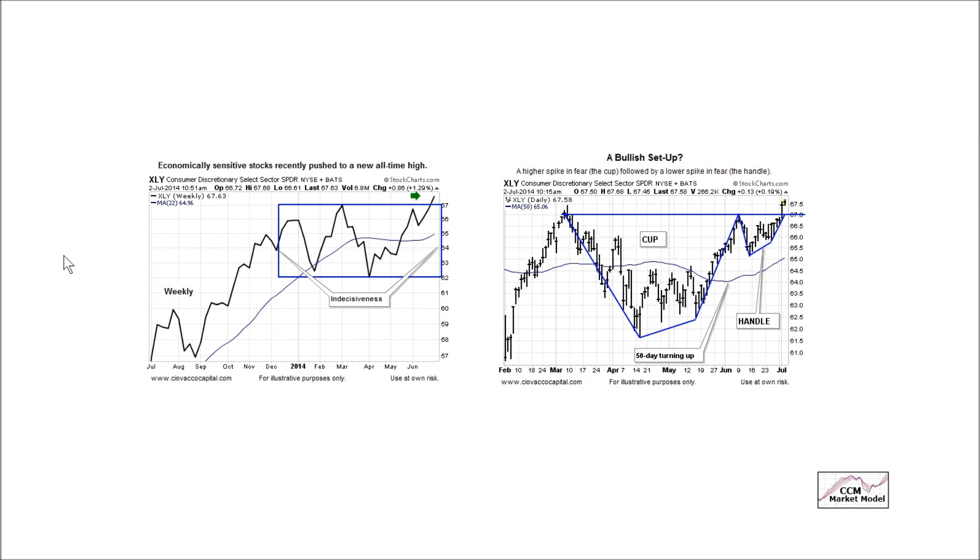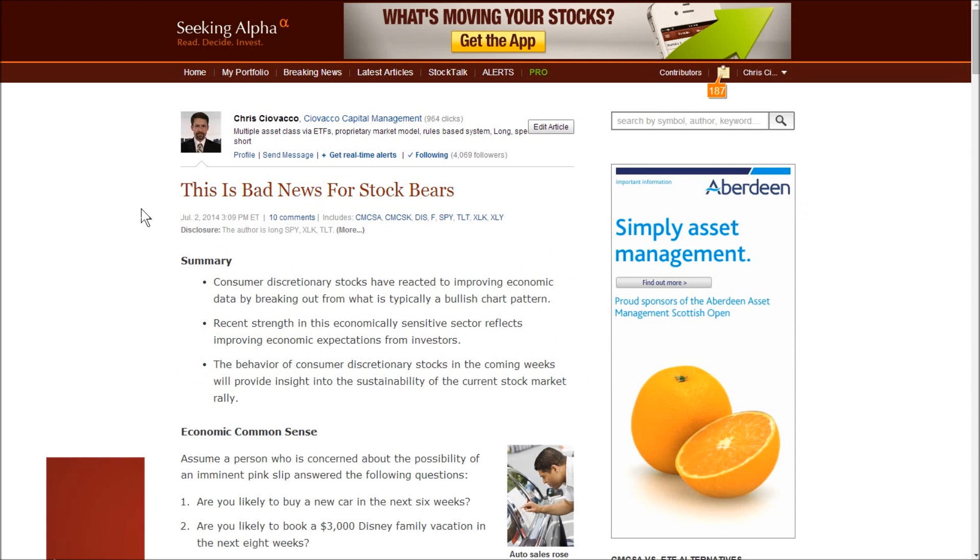Shifting back to the United States, this is the XLY or Consumer Discretionary ETF — think economically sensitive stocks. There was consolidation and indecisiveness in 2014, followed by a bullish breakout recently, which is a good sign. We also have our cup and handle. If you want to learn more about the relevance of this pattern, you can Google the title shown to find the article on Seeking Alpha or our blog, Short Takes, where you can read without registering. It covers the psychology behind a cup and handle.